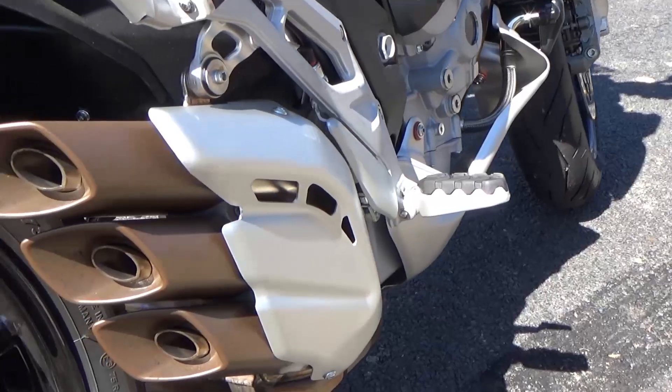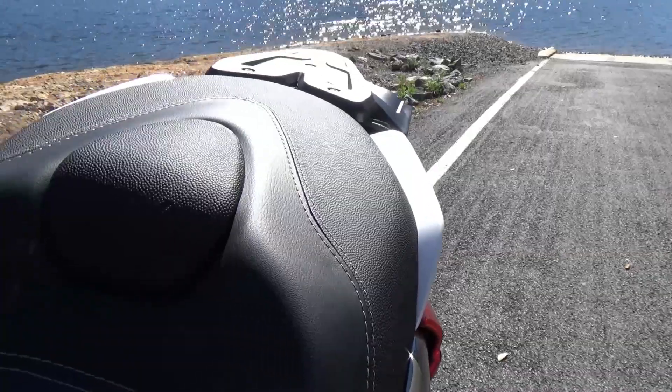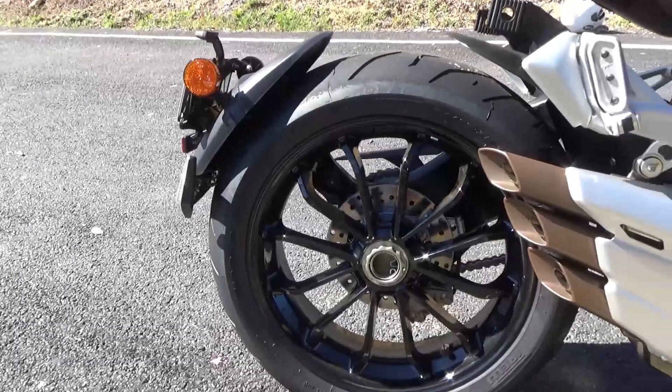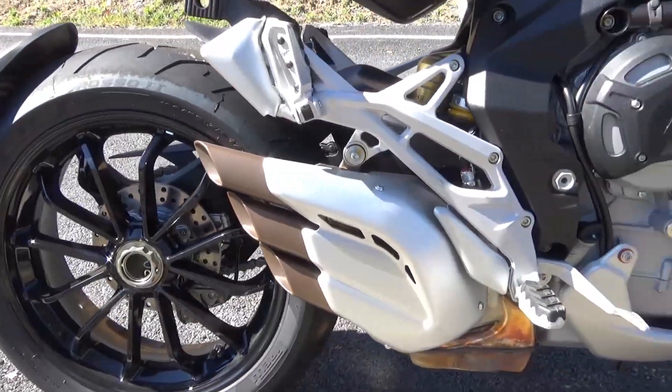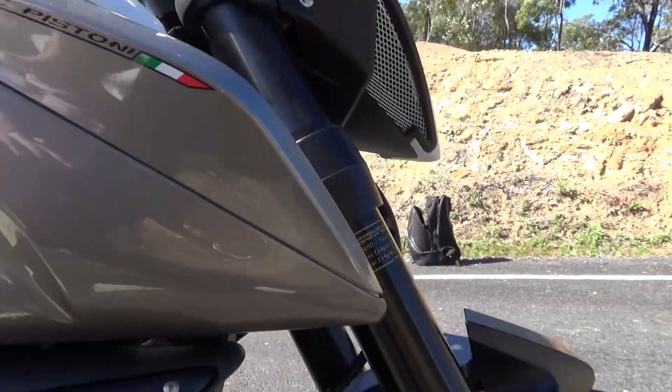The Stradale's looks may not be everyone's liking, and there's no doubt a homage to Ducati's Hyperstrada here, but you can't complain about the sheer quality of the bike. The Stradale is an extremely well put together machine.